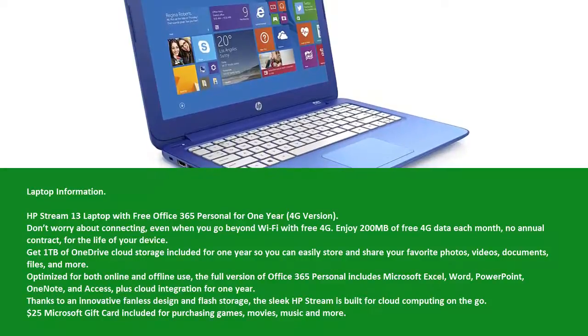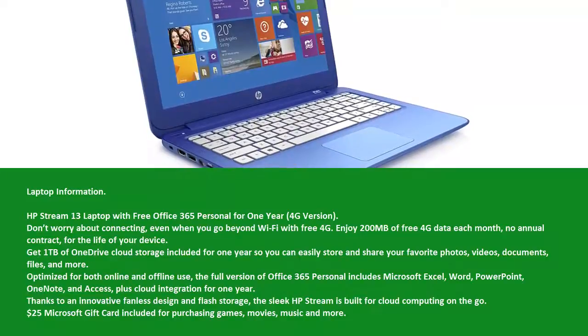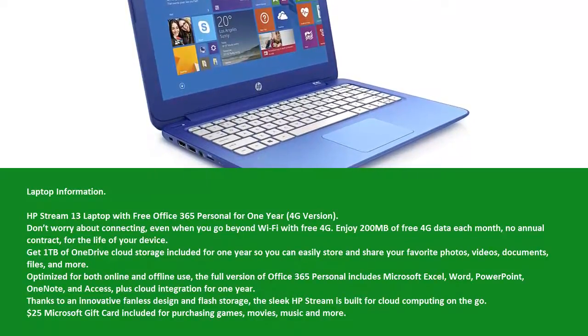Optimized for both online and offline use, the full version of Office 365 Personal includes Microsoft Excel, Word, PowerPoint, OneNote, and Access.